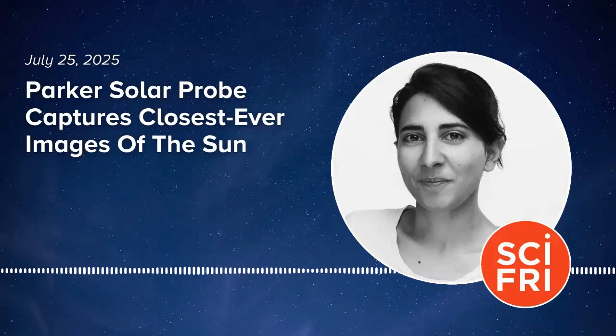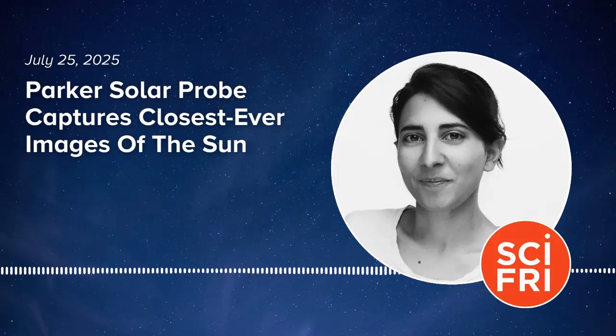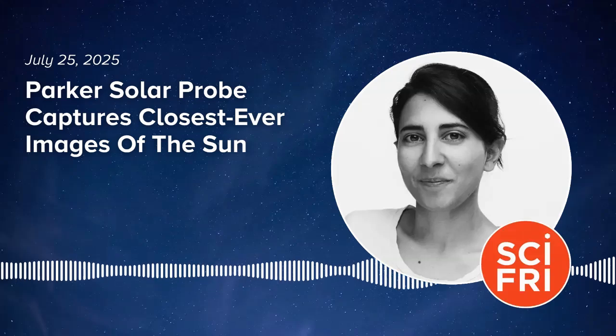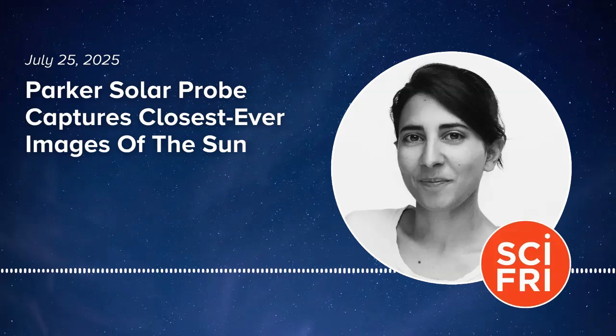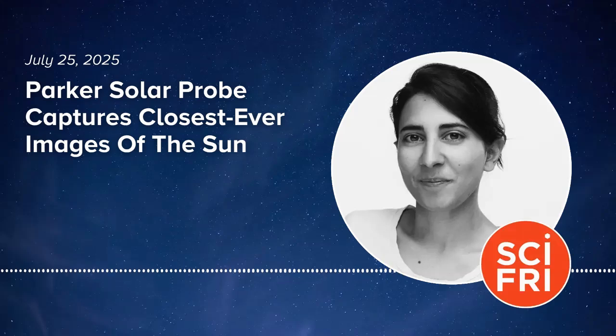Hi, it's Flora Lichtman, and you're listening to Science Friday. Today on the show, the sun like we've never seen it before. What Parker Solar Probe is telling us is opening our eyes on the physics happening right there in the solar atmosphere that drives all this stuff we get here. In December, the Parker Solar Probe made history when it made the closest approach to the sun ever.